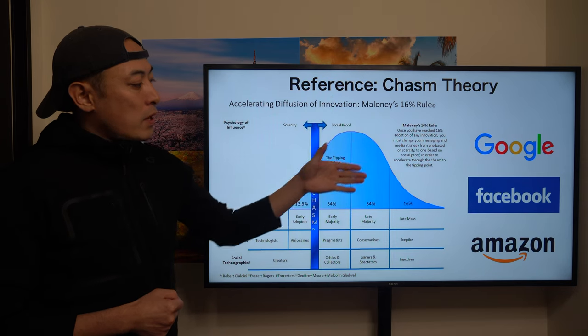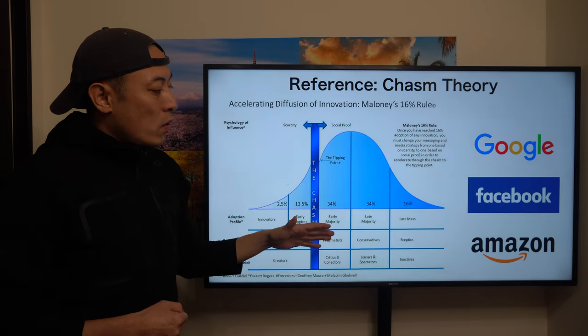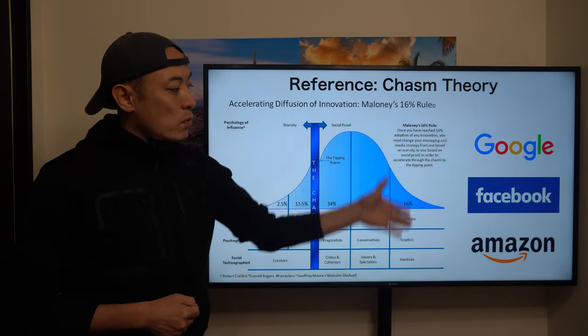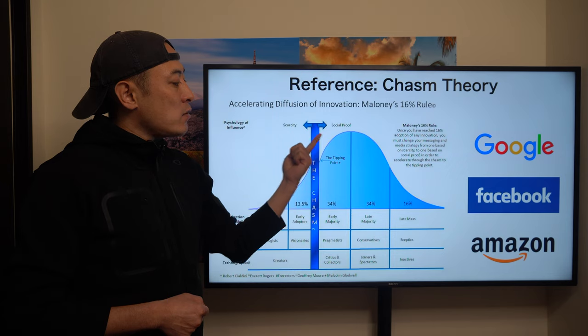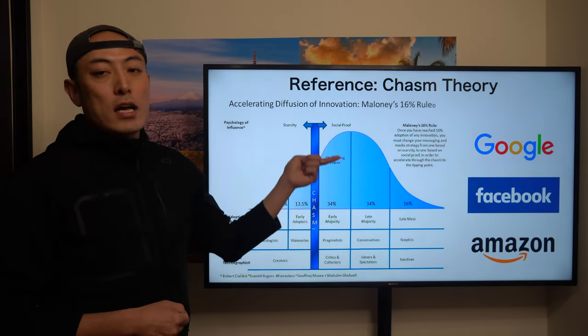Google, Facebook, and Amazon all started from the early stage, then crossed the Chasm. As we know, every single internet user usually uses these products, which means the technology itself was adopted by the later-phase user base — early majority, late majority, late mass — after crossing the Chasm.